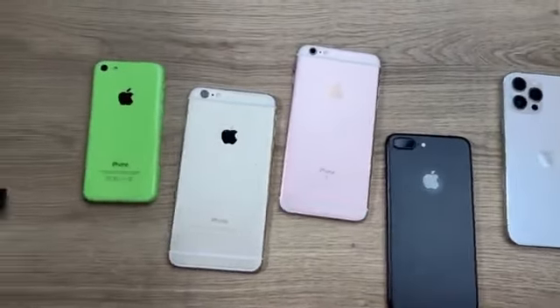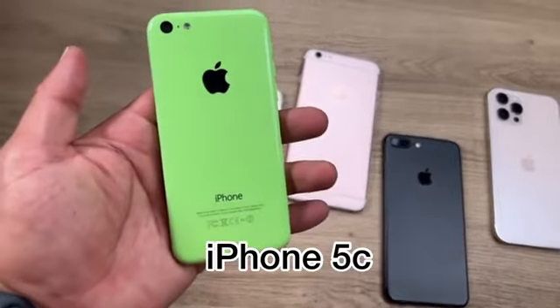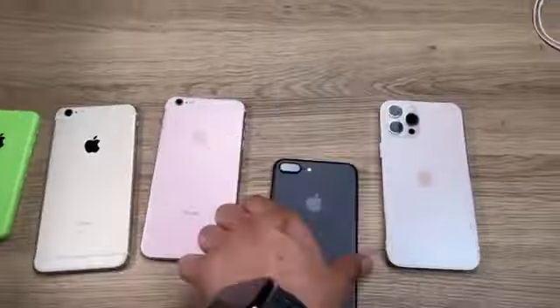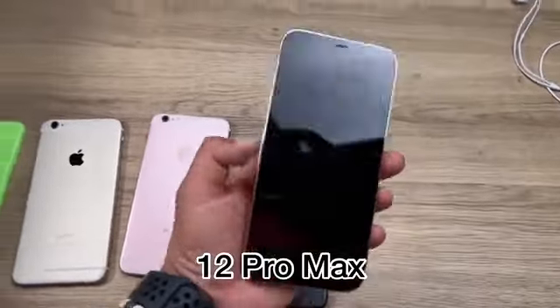What's up guys, so today we're going to see which iPhone bends the easiest. We have an iPhone 5C, an iPhone 6 Plus, an iPhone 6S, iPhone 7 Plus, and last but not least the iPhone 12 Pro Max.